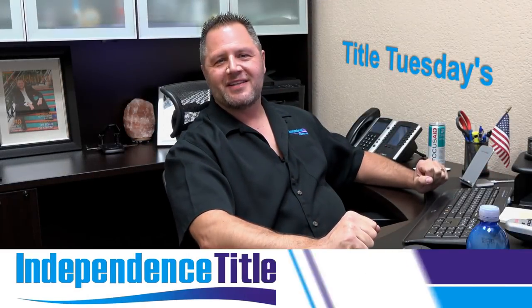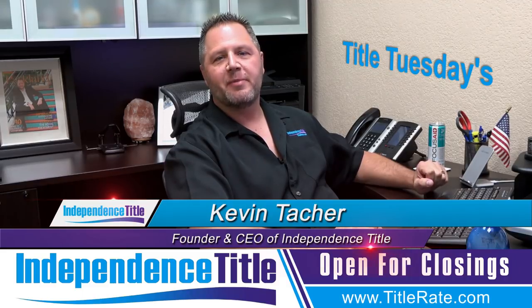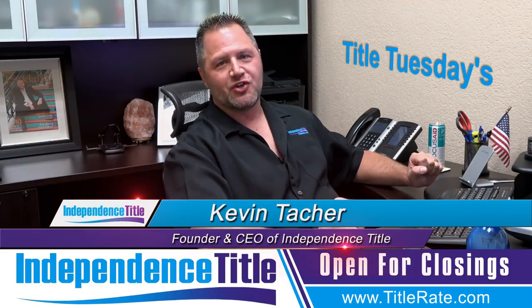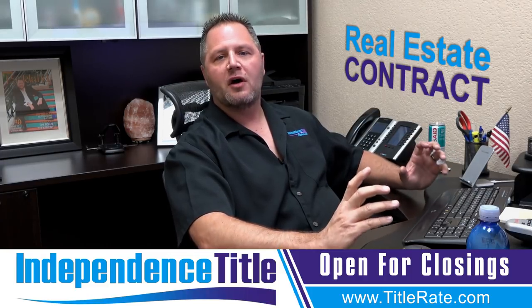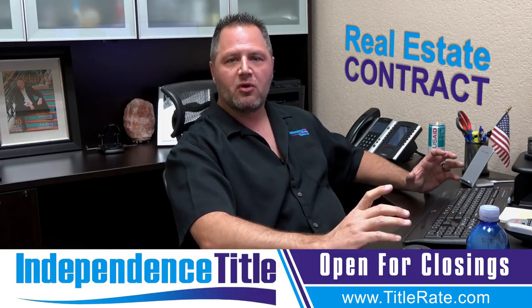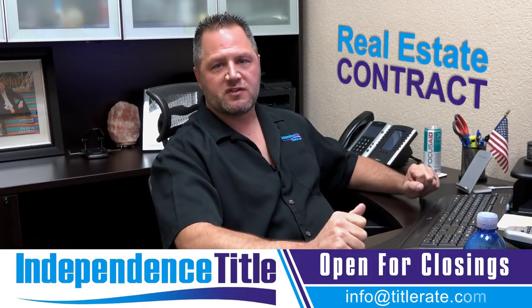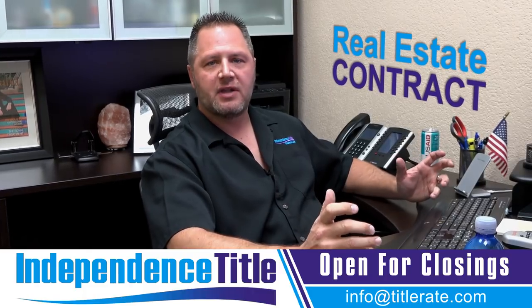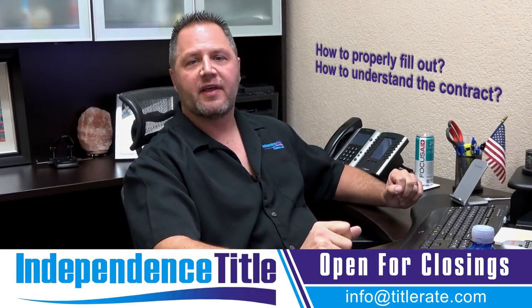Hey everybody, welcome back to another fantastic episode of Title Tuesdays. My name is Kevin Thatcher, the founder and CEO here at Independence Title, also known as your Title King. Today we are talking about the real estate contract — specifically the contract dated April 2017, the most recent contract that we get a lot of questions on. People call our office every single day asking how to properly fill out or understand the contract.